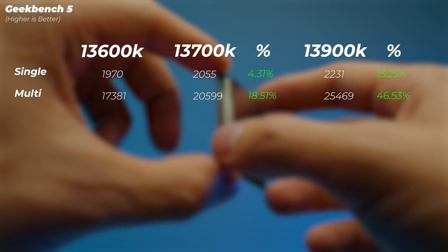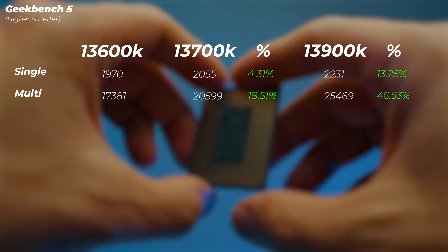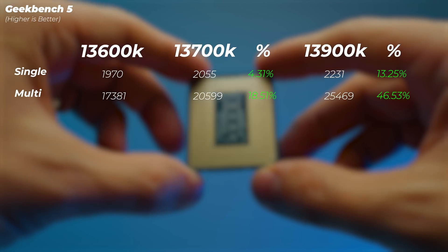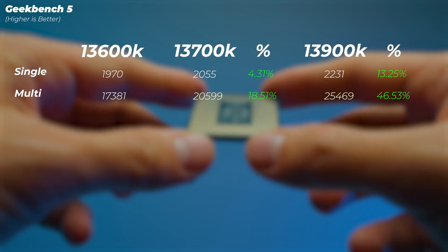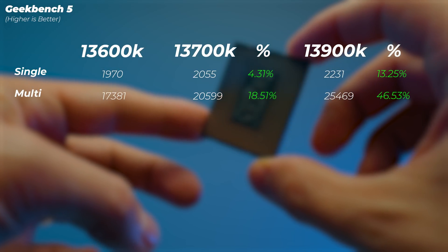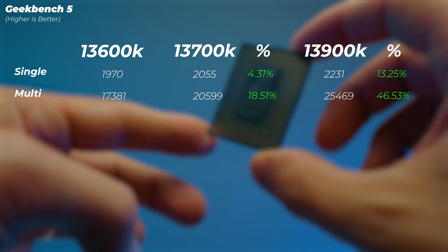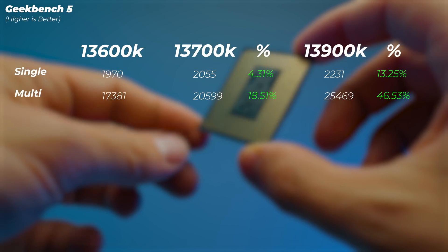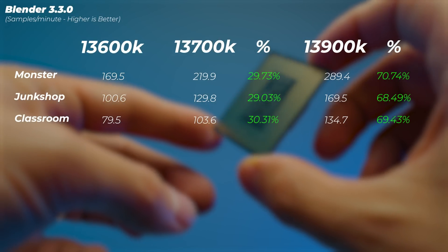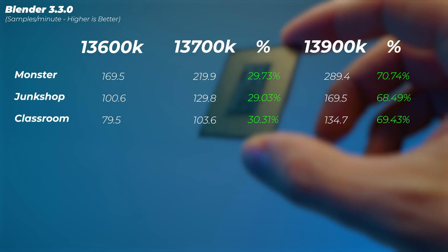Moving on to Geekbench 5, we see a similar trend — about 4 to 5 percent in single-core score going from i5 to i7, and about 18 to 20 percent in multi-core from i5 to i7. Then from i7 to i9 we're getting an extra 5 to 8 percent in single-core score and about 25 to 27 percent in multi-core score.